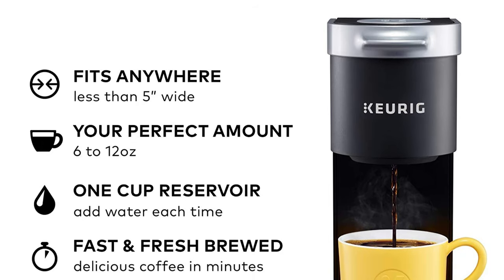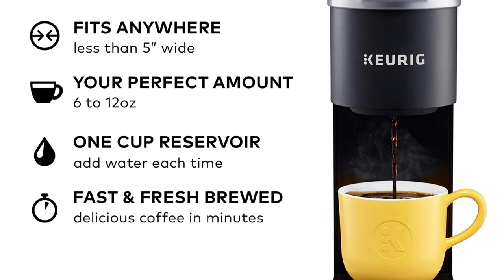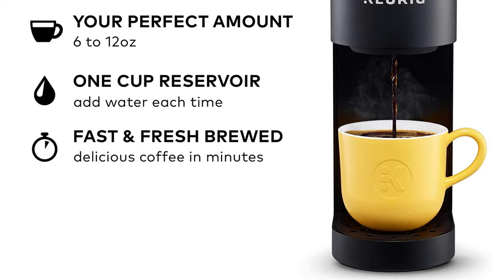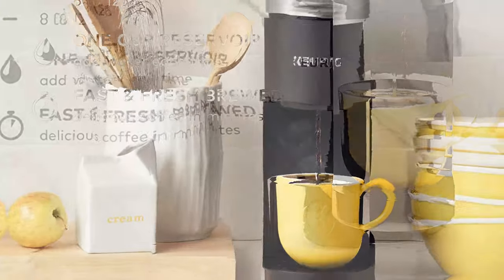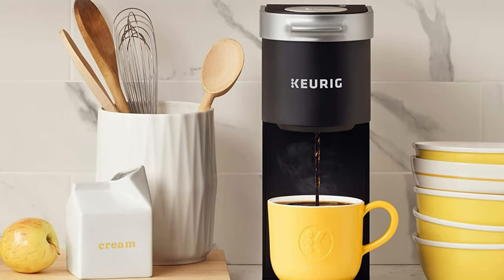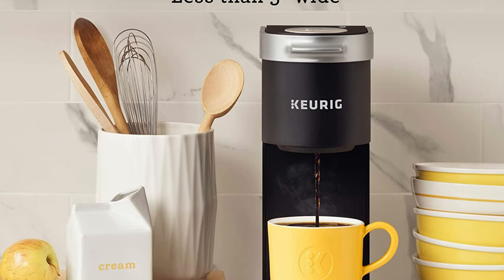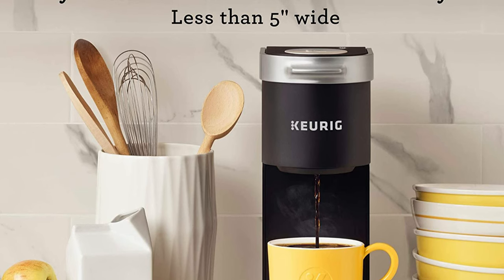The Keurig K Mini brewer is effortlessly simple to use: just add fresh water to the reservoir, pop in your favorite K-Cup pod, press the brew button, and enjoy fresh brewed, delicious coffee in minutes. Choose from hundreds of delicious K-Cup pod varieties to enjoy 6 to 12 ounces of your favorite coffee, tea, cocoa, and iced beverages. With a single cup reservoir and cord storage, the K Mini coffee maker is the portable brewer that makes anywhere perfect for great coffee.